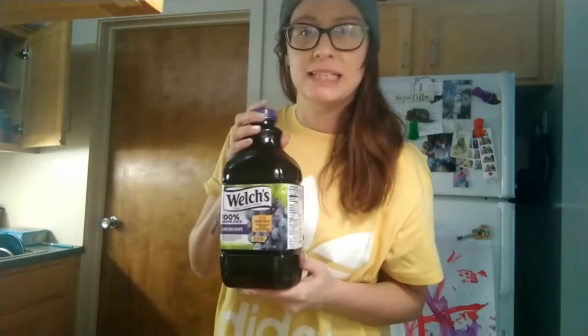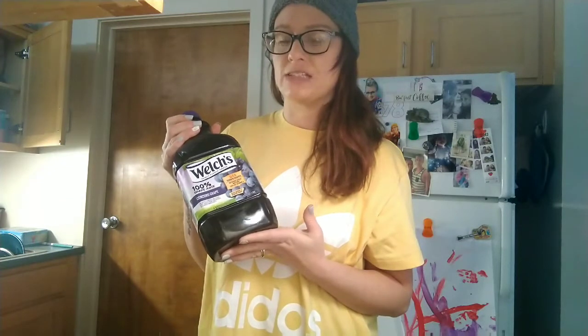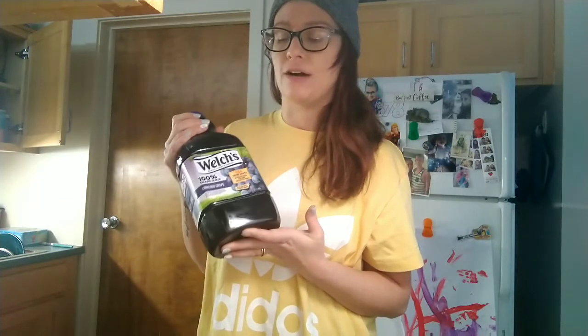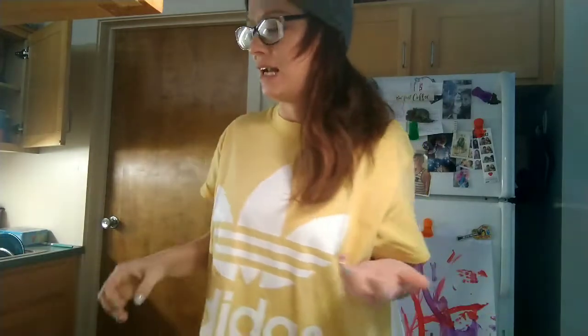I got a bottle of 100% Welch's grape juice. We're not huge juice drinkers in this family, but I did read an article about how if you drink a glass of 100% grape juice a day it helps keep stomach bugs away, so I've been doing it. It's only been a couple months but I haven't gotten one, and it actually helps with my nausea a little bit now that I'm pregnant.